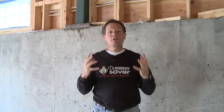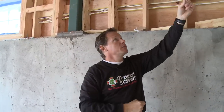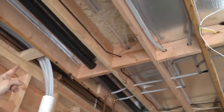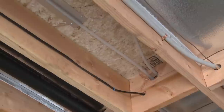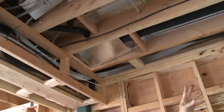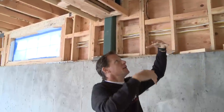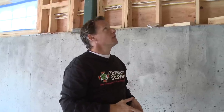Now let's take a look at how the radiant heating system is going to heat the upstairs, which is a wood floor. We can see the hot water lines going into an aluminum T-track there. What this is going to do is warm that aluminum — aluminum is very thermally conductive — and that aluminum is in contact with the wood subfloor. That will warm the subfloor and we'll have heat rising up from the wood subfloor.